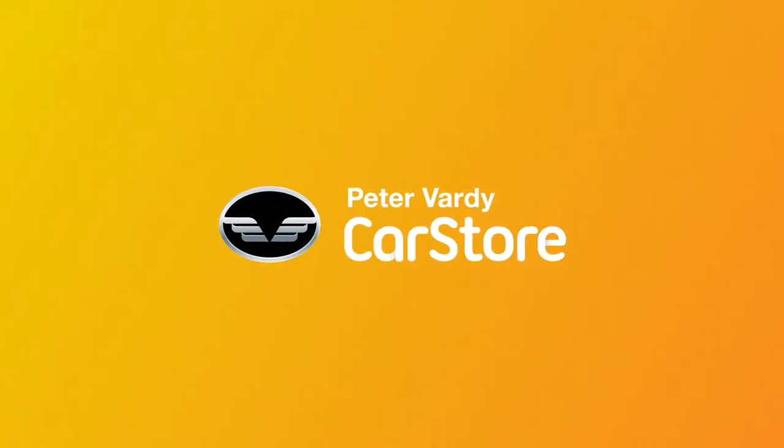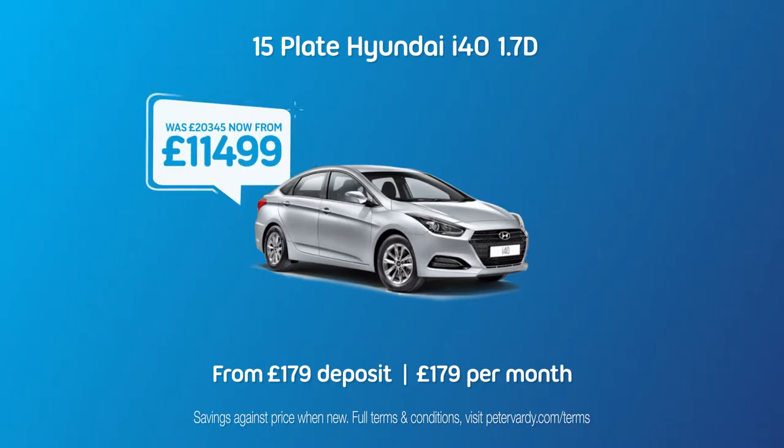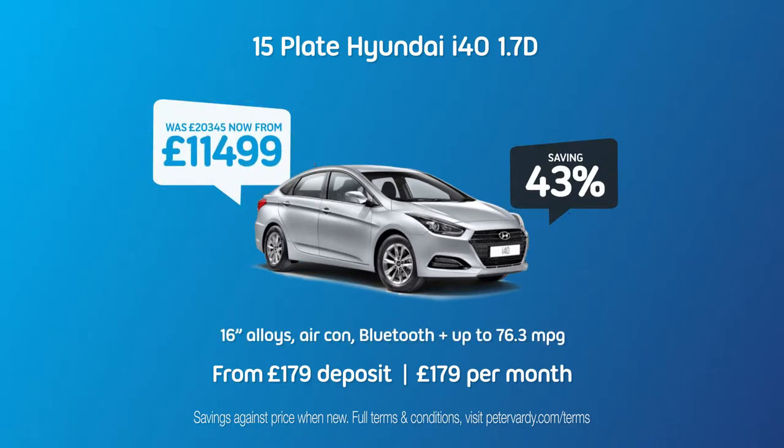Save thousands at the Peter Vardy Car Store. Take a look at our 15 plate Hyundai i40 deal. This car is packed with features including 16 inch alloy wheels, air conditioning, Bluetooth and up to 76.3 miles per gallon.